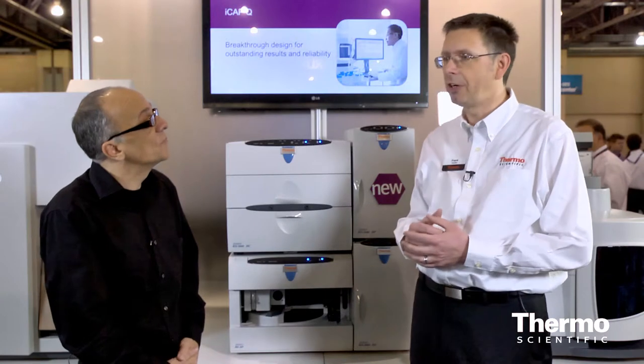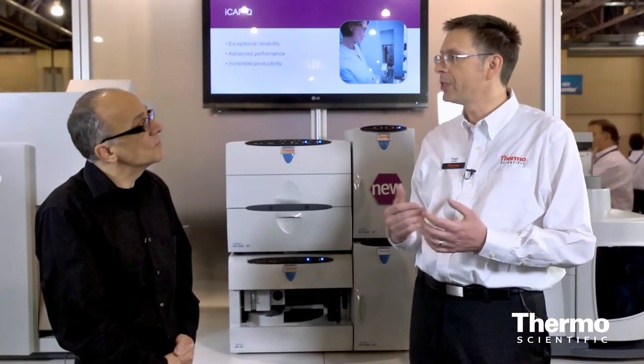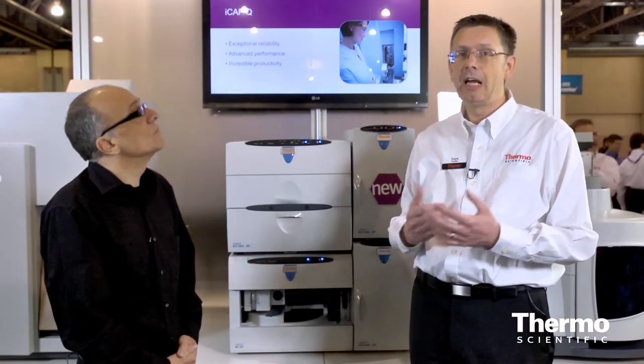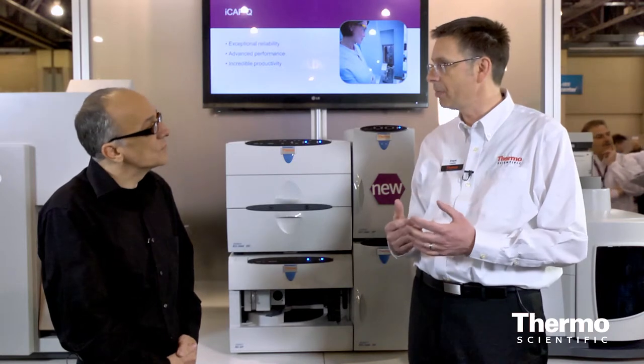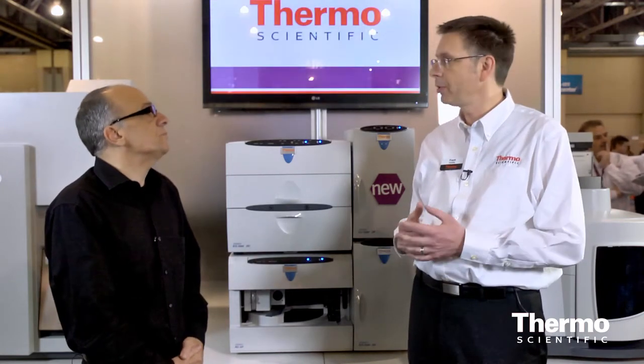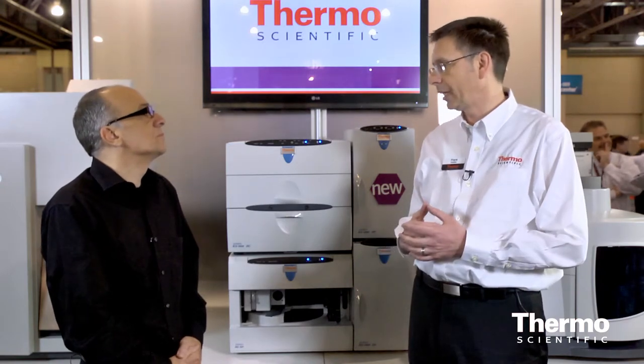The big advantage here of HPIC with Dionex ion chromatography is that we can use eluent generation technology. That allows customers to only add water to the system and run the applications — gradient separations and so forth — with very high efficiency and low detection limits.